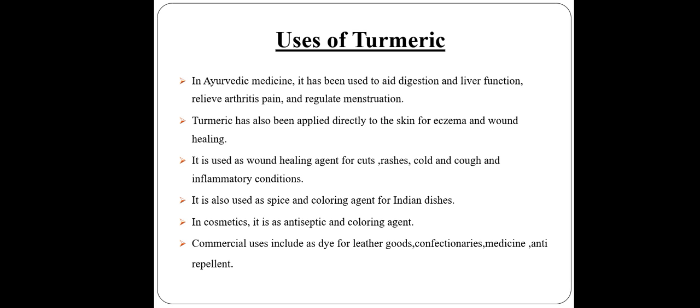Turmeric has also been applied directly to the skin for eczema and wound healing. It is also used as a wound healing agent for cuts, rashes, colds, and inflammatory conditions. It is also used as a spice and coloring agent in Indian dishes, and in cosmetics it is used as an antiseptic.